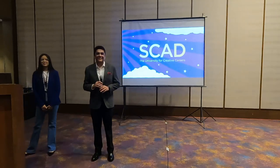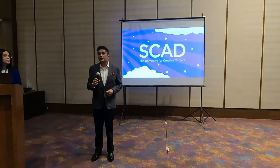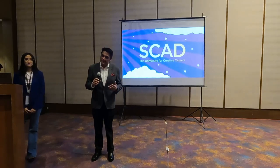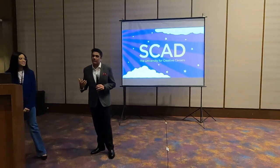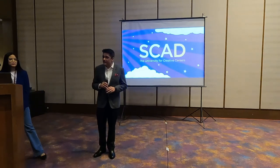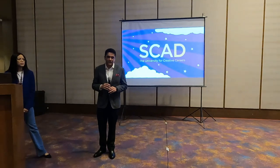Good afternoon everyone. I'd like to extend a very warm welcome to all of you and welcome you to the sixth edition of the Global Art and Design Education Expo. We've been organizing this event for many years. My name is Hamid, I'm part of Sista Events and we're really happy to bring this event for the first time to Ahmedabad. Ahmedabad is really close to my heart — the people here are so warm, the food is so tasty, and it's a very vibrant city, always changing, always on the move.